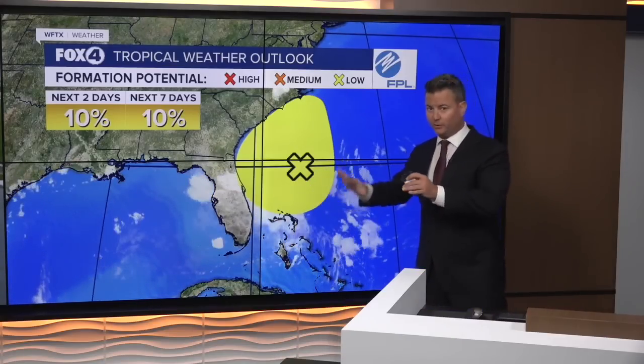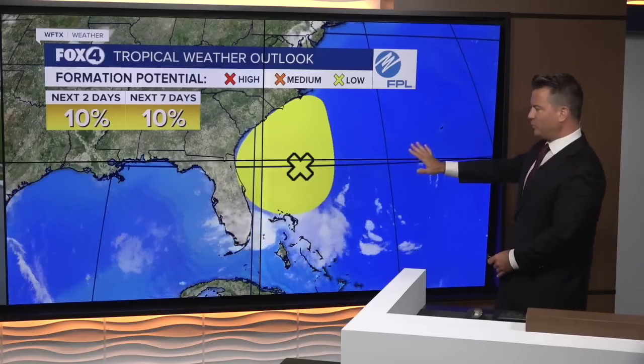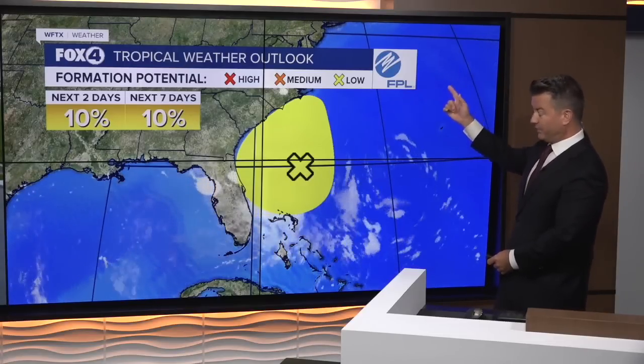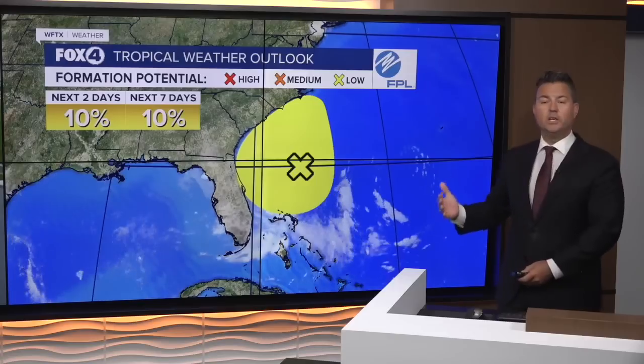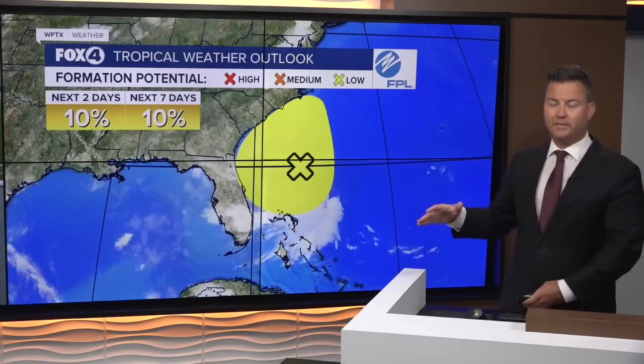Now, while its proximity looks a little alarming, this is really nothing to worry about at all because it's moving out of here and eventually up towards the Carolinas, and it will bring some changes to our weather pattern as we go through the next couple of days.